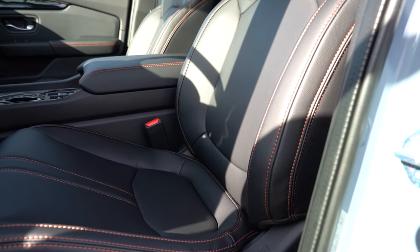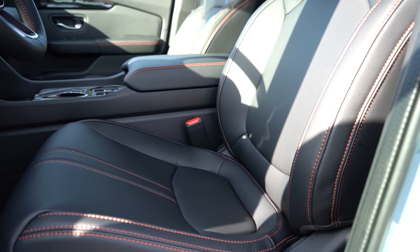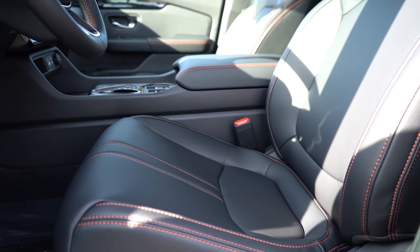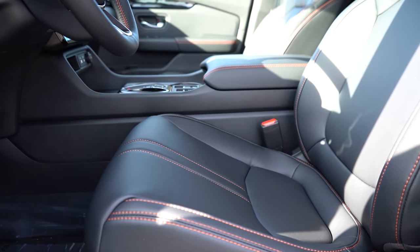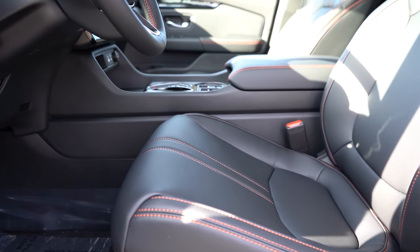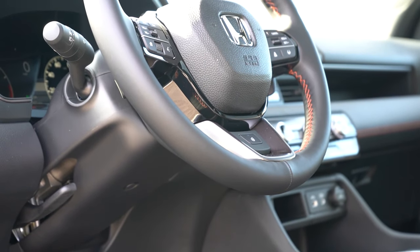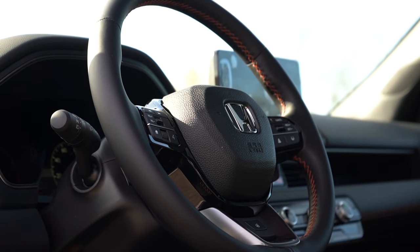Up front: cloth seating on LX and EX, synthetic leather on our Trail Sport — with Trail Sport lettering in the headrests, which is a cool touch — and full leather on EX-L through Elite. All trims get a 10-way power driver seat with 2-way power lumbar. Heated front seats from EX and up; ventilated front seats on Elite only; memory settings for two drivers from EX-L and up. The power lumbar was one of the most adjustable I've found in a while. The steering wheel is tilt-and-telescoping, leather-wrapped from EX and up, and heated on Trail Sport and Elite.